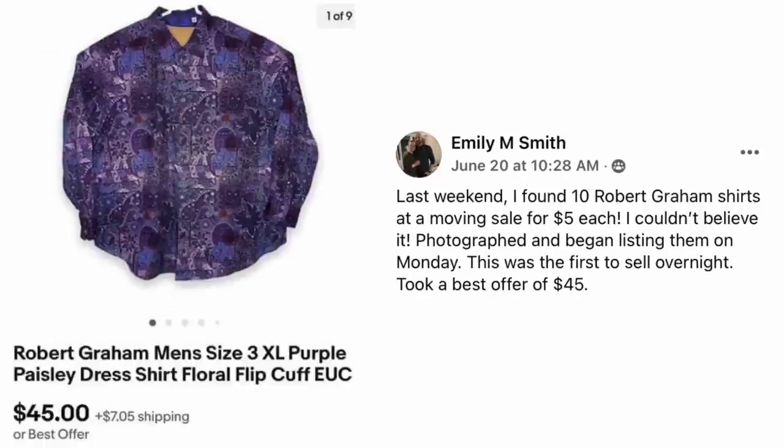Emily Smith found 10 Robert Graham shirts at a moving sale for $5 each last weekend — she couldn't believe it. Photographed and began listing them on Monday. This was the first to sell overnight — took a best offer of $45. This is a gorgeous Robert Graham men's 3XL purple paisley dress shirt with flip cuffs. $5, sold for $45.